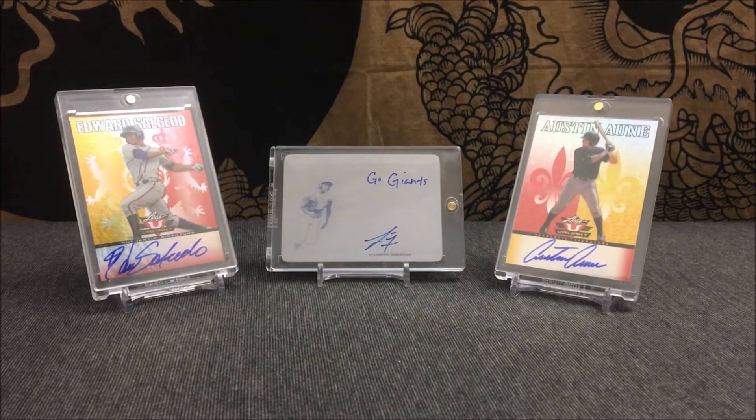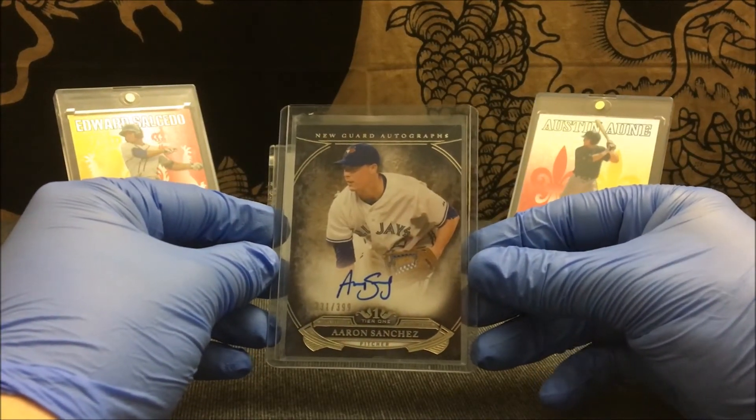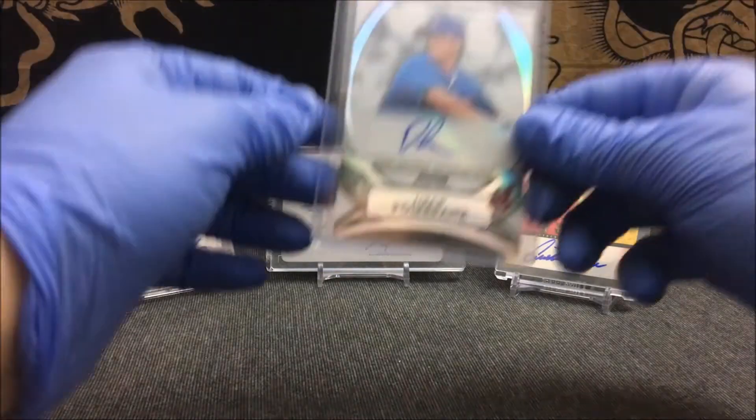From 2015 Topps Tier One New Guard Autographs, numbered out of 399 — Aaron Sanchez. From 2010 Bowman Sterling, numbered out of 199 — Drew Pomerantz, I believe.